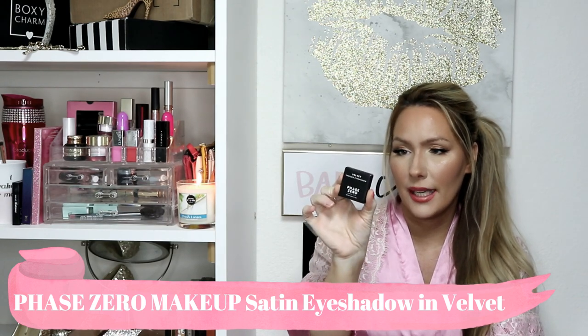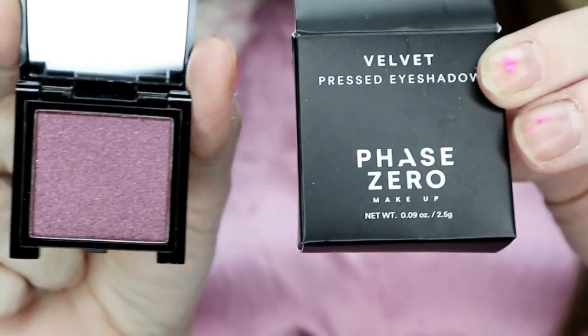The next item is the Velvet Pressed Eyeshadow from Phase Zero Makeup in the shade Velvet. It says this silky smooth plum eyeshadow is a luminous shade that goes on sheer but can be layered for drama, and the pigment stays put for hours. I opened it to show you guys the color — it's packed in there pretty well. I won't swatch it to keep it as sanitary as possible. It's a really pretty color. It also comes with a little mirror.